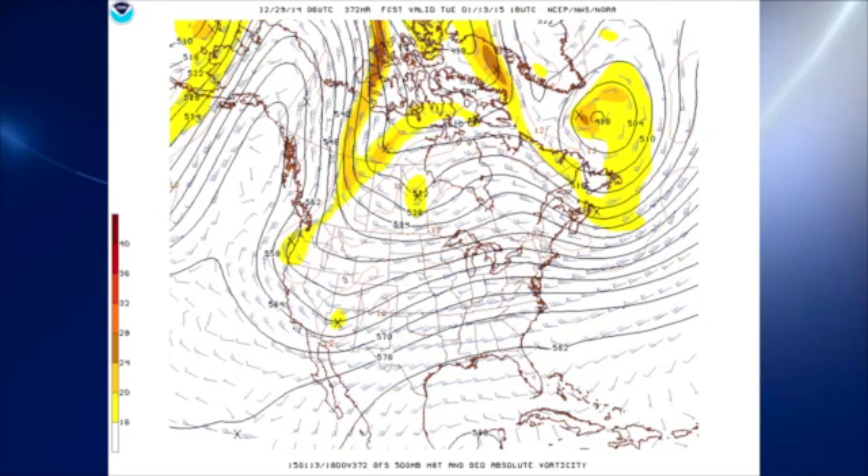By the time we get out to 372 hours, it looks like a little bit of ridging going on across the eastern half of the country, so that would keep us somewhat mild. That'll do it for the Weather Xtreme video for this morning. I expect to post another one tomorrow morning, but I'm going to be in Pasadena, California, and with the two-hour time difference I'm not sure it'll be early in the morning — so just watch for it, it'll show up here. Have a great day and Godspeed.